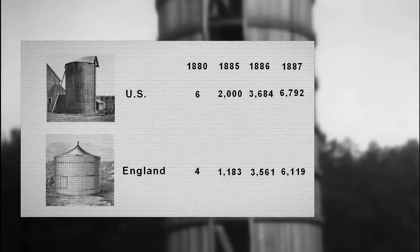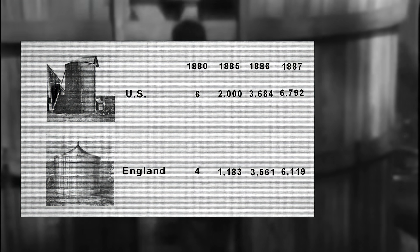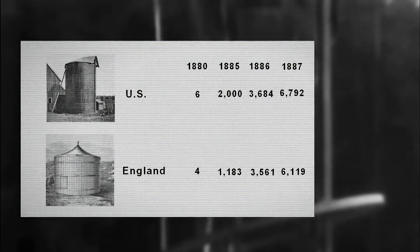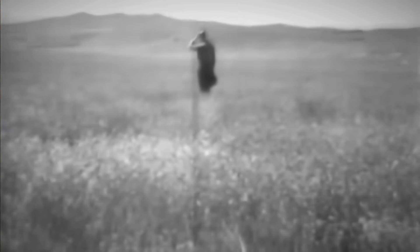Meanwhile, the ensiling system was rapidly evolving and becoming firmly established. In the United States, there were six silos in 1880, 2,000 in 1885, 3,684 in 1886, and 6,792 in 1887. At the same time, in England in 1880 there were four silos, 1,183 in 1885, 3,561 in 1886, and 6,119 in 1887. No system in use on farms in those days produced as large a return for so small an outlay as ensilage — a large saving in cost of feeding, great increase in milk and flesh, and improved manure. Now more productive ensilage cutters were required.